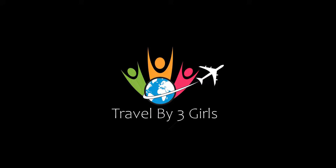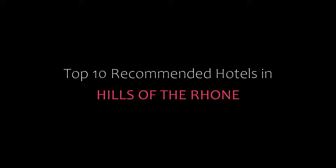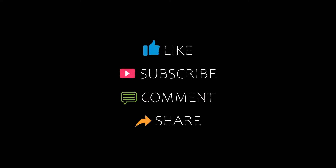Hi, welcome to our channel and now you are watching a new video of Top Recommended Hotels. Please subscribe to my channel and don't forget to like, share and comment. Let's start the video.